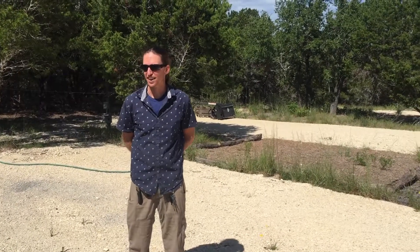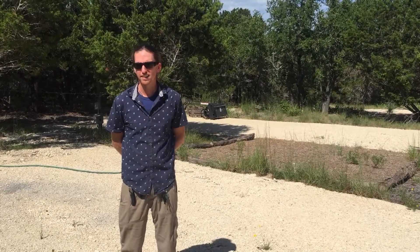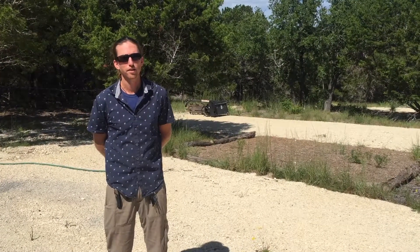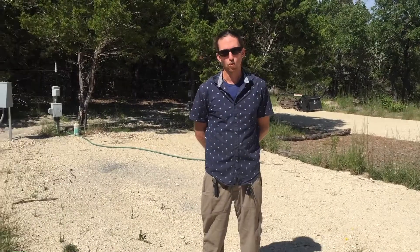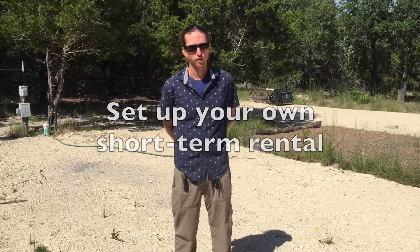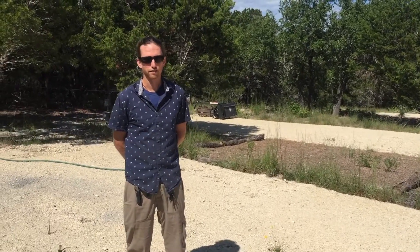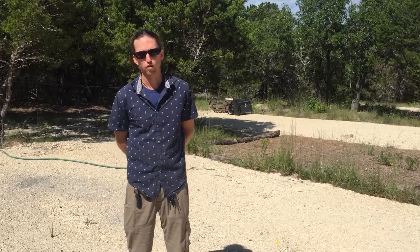We're standing at the RV pads that have been prepared, but rather than just parking RVs, what would be even better is getting different examples of tiny homes on these spots. Someone could be living in their own tiny home here with access to Dripping Springs and Pedernales Falls State Park — there's water and electricity already. Or if you have a tiny home and want to park it here for short-term rentals and split the profits, that's also an option. We've got five spots and we'd like a wide variety so people can sample different ways of living more creatively than the standard stick-frame home.